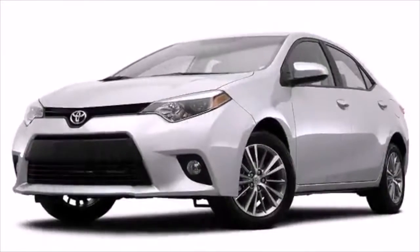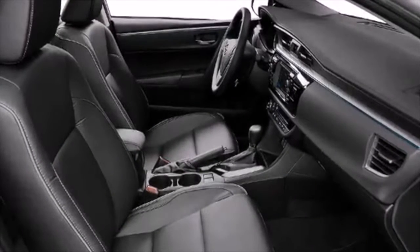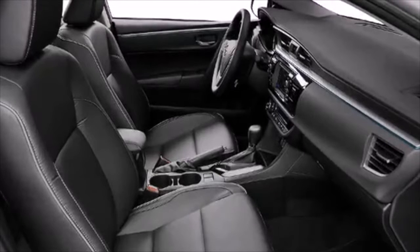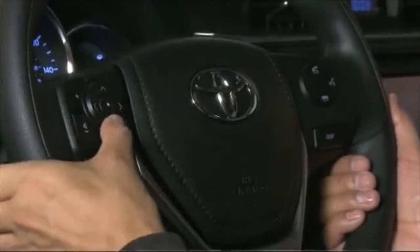Bayou Place is a top destination for dining and entertainment. With the Corolla's available Entune app suite, you can make a restaurant reservation right from the touch screen.